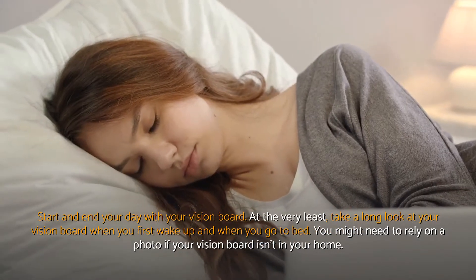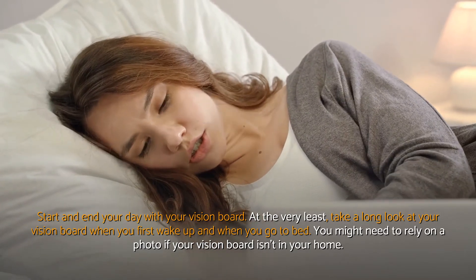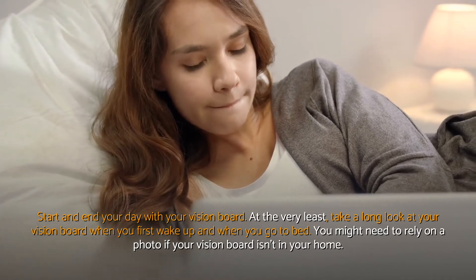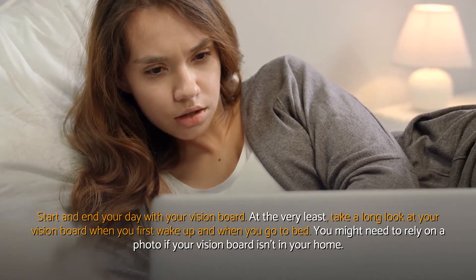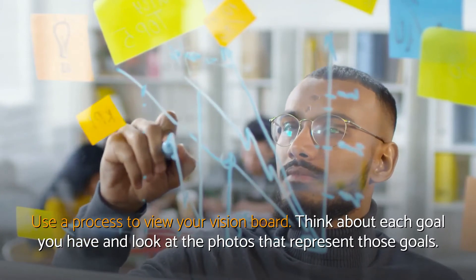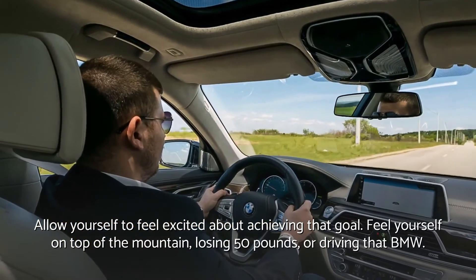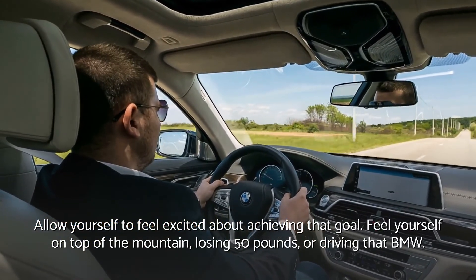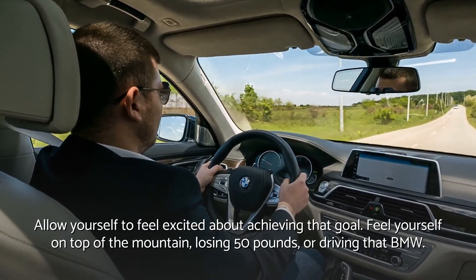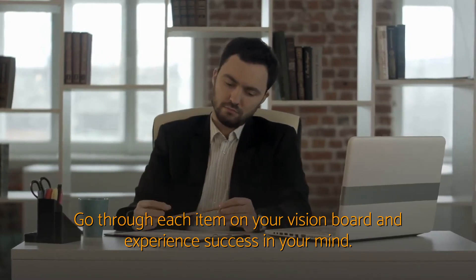Start and end your day with your vision board. At the very least, take a long look at your vision board when you first wake up and when you go to bed. You might need to rely on a photo if your vision board isn't in your home. Use a process to view your vision board — think about each goal and look at the photos that represent those goals. Allow yourself to feel excited about achieving that goal. Feel yourself on top of the mountain, losing 50 pounds, or driving that BMW. Go through each item on your vision board and experience success in your mind.